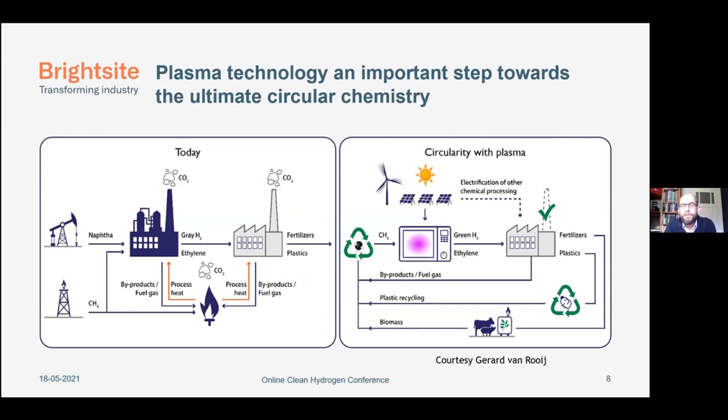Going back to circularity — this is a picture made by KF Roy. On the left side you see how it is today: NAFTA and methane come in, a lot of CO2 comes out of the factories, heat goes out, and then fertilizers and plastics come out. But in the future, we want to use biomass and plastic recycling to come to biomethane, use plasma technology to produce the fertilizers and the plastics, and of course use renewable energy for the plasma — or else we still have the CO2. With this, I hand it over to Gerard.